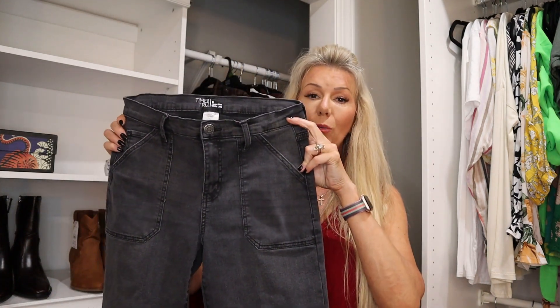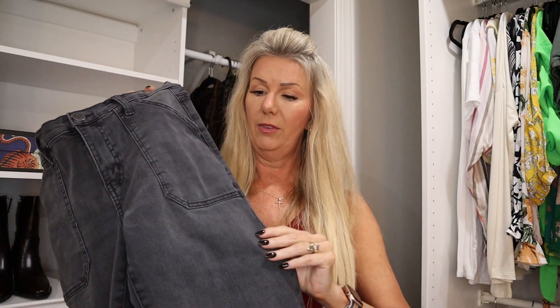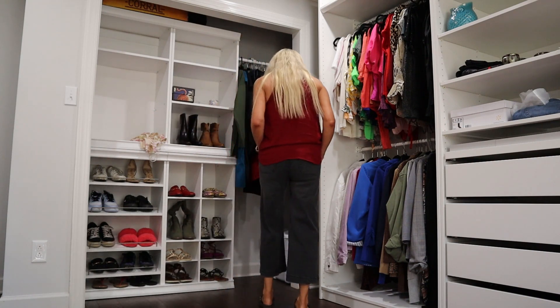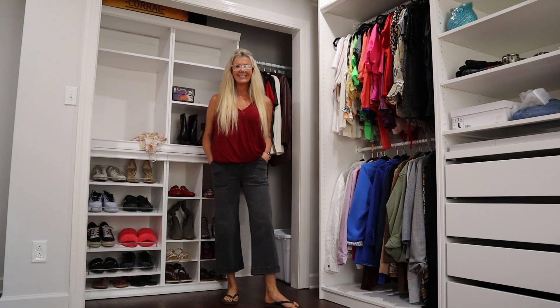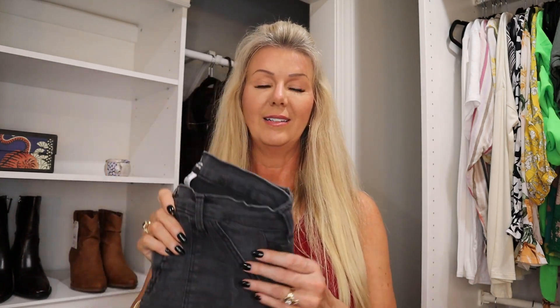The first thing I have to share is by the brand Time and True — these are the high-rise wide leg jeans in a dark wash. I love the little pork chop pockets on the front. I'm 5'9" for reference, so you can tell where those hit on me. If you're slightly shorter they might be a little less cropped. They're super cute, so comfy, a lot of stretch. I did size down — I got these in a size six.